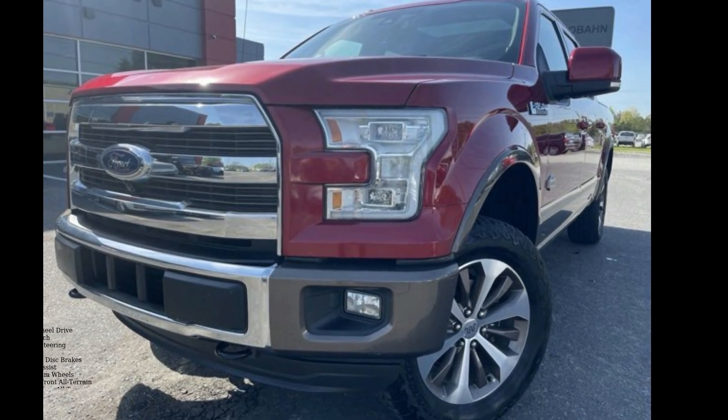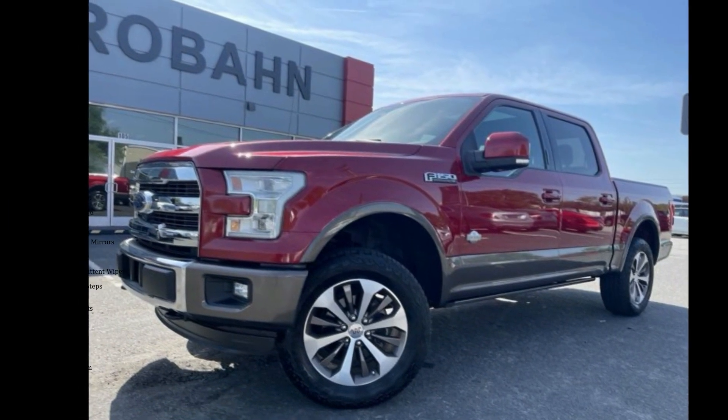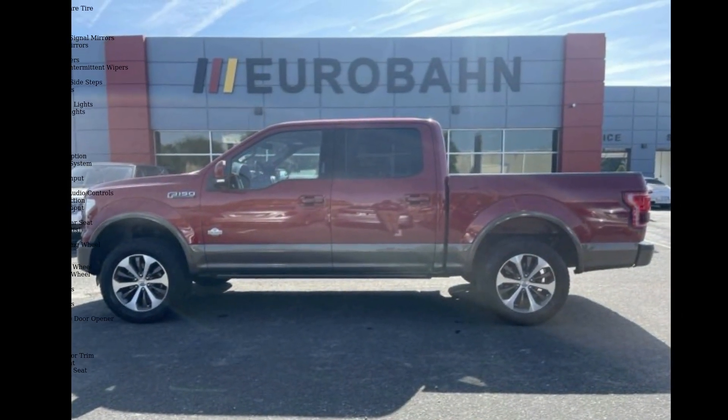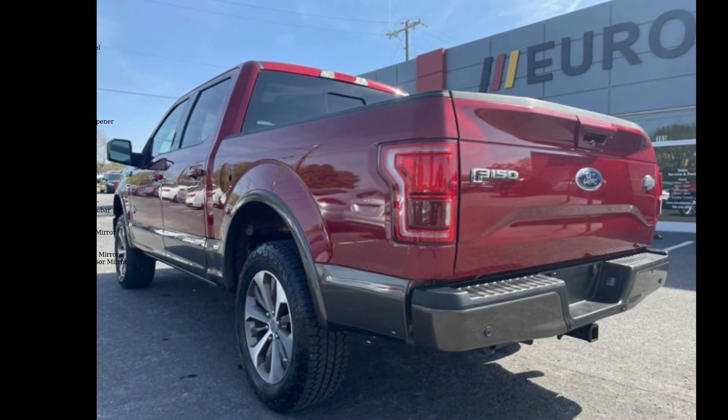Step into the Ford 2015 F-150 King Ranch. If you are looking for a first-rate auto, this one could be yours today. This vehicle comes with a reliable six-cylinder engine, connected to a smooth shifting automatic transmission.